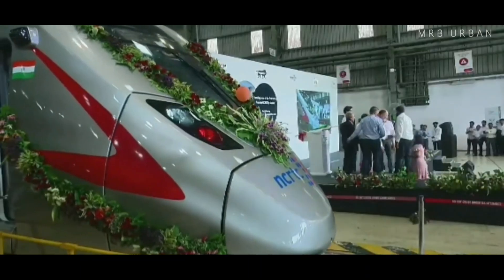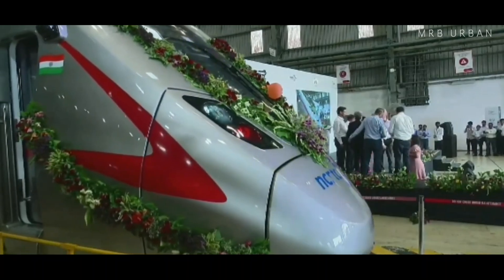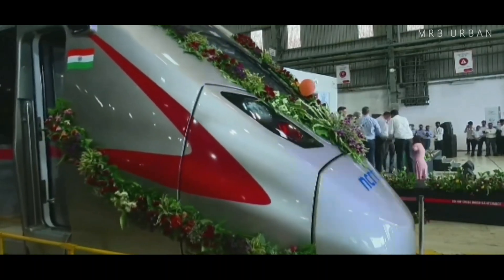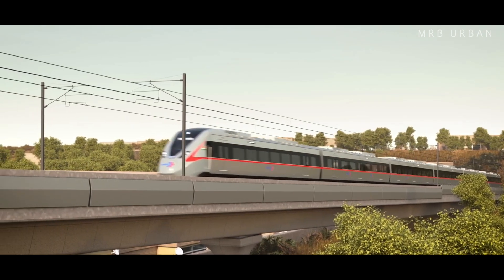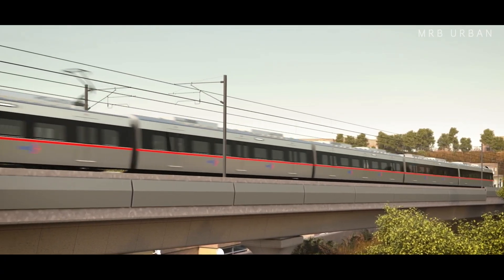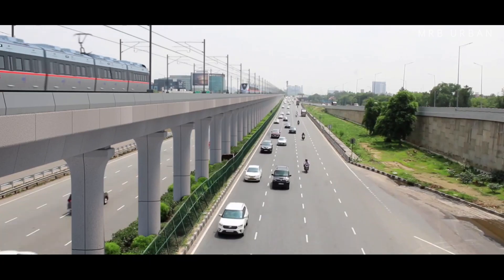The delivery of these semi-high-speed aerodynamic train sets has started with this rollout. NCRTC will begin the trial runs on the priority section of the Delhi-Ghaziabad-Meerut RRTS corridor shortly, probably by the end of the year.